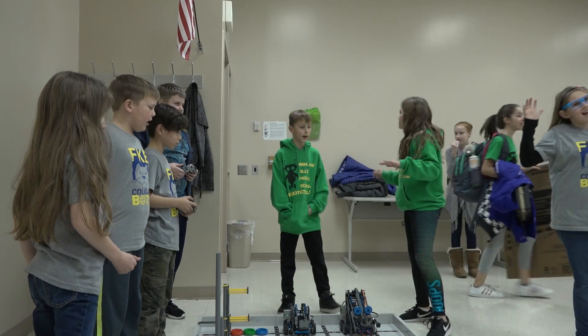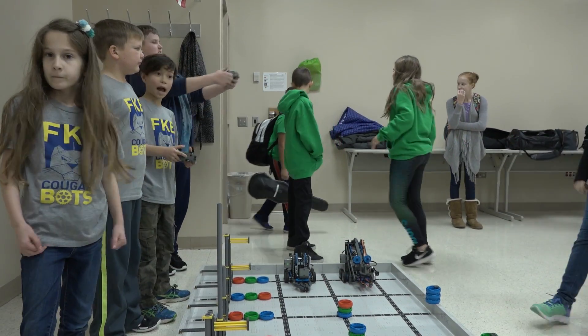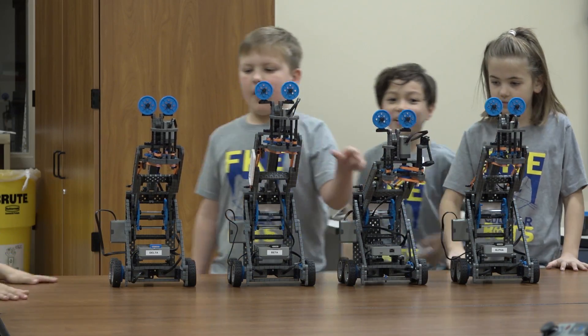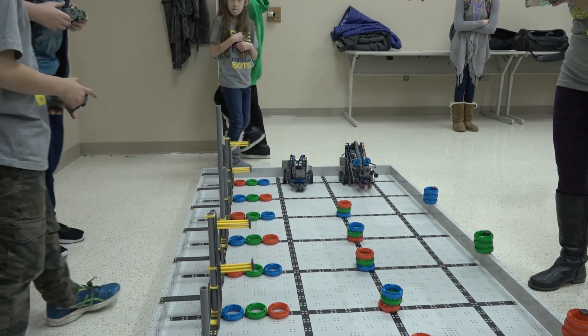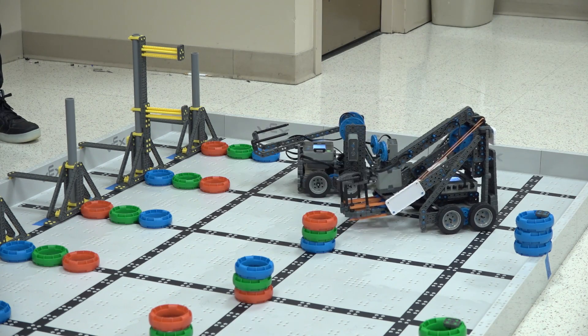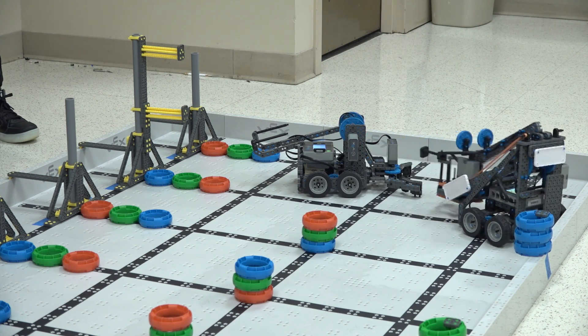Today's event is a collaborative event with the Floyd Knobs Elementary robotics program. They have a third and fourth grade team, so we just started planning an event because we wanted to give the kids an opportunity for a free event to go to. There are competitions all across the state of Indiana but they do have some cost involved. There's actually one at S. Ellen Jones in February that we are registered for, so this is a good opportunity for us to just practice and to learn from another group.